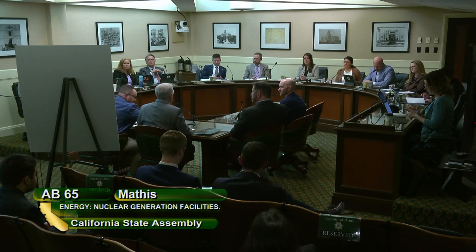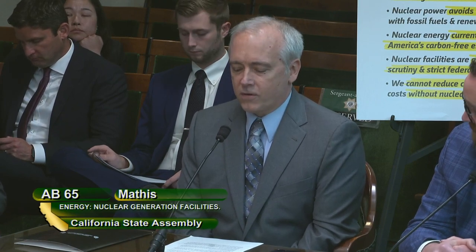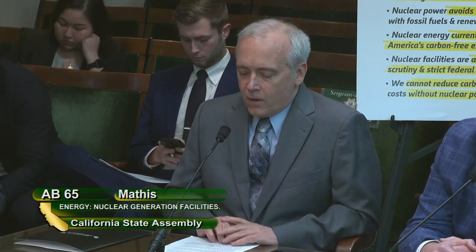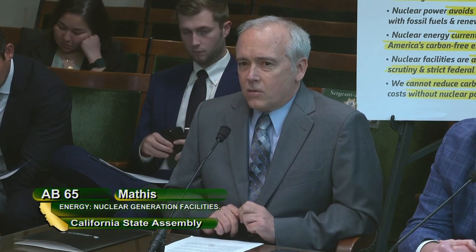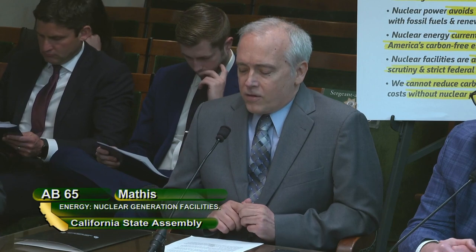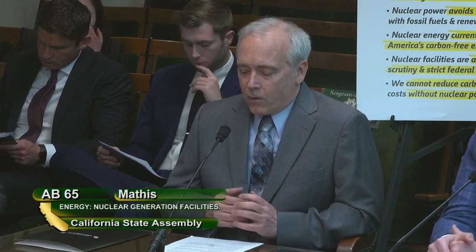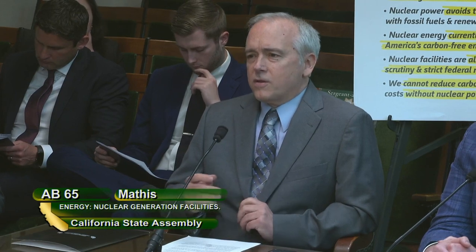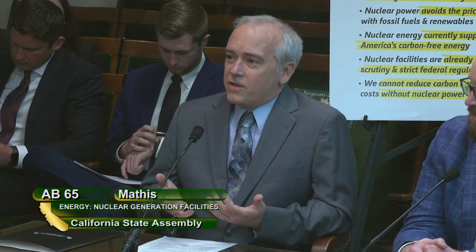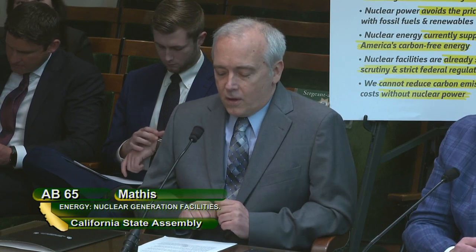My name is Jim Hoff. Thanks for this opportunity to testify in support of AB 65 on behalf of Generation Atomic, a grassroots nuclear advocacy organization. If we want to fully decarbonize our power grid and meet our climate goals, nuclear is going to have to play a significant role. There's growing consensus that it will not be practical or affordable to get all of our power from intermittent sources due to the extraordinary amount of electricity storage that would be required. Analyses show that inclusion of firm, non-intermittent sources like nuclear significantly reduces the costs of the overall power grid.